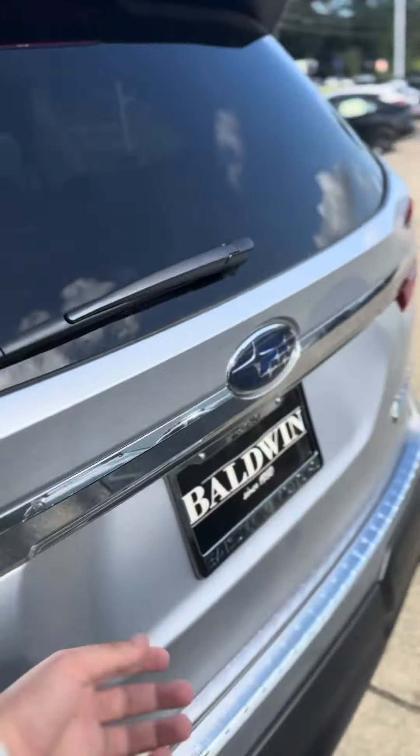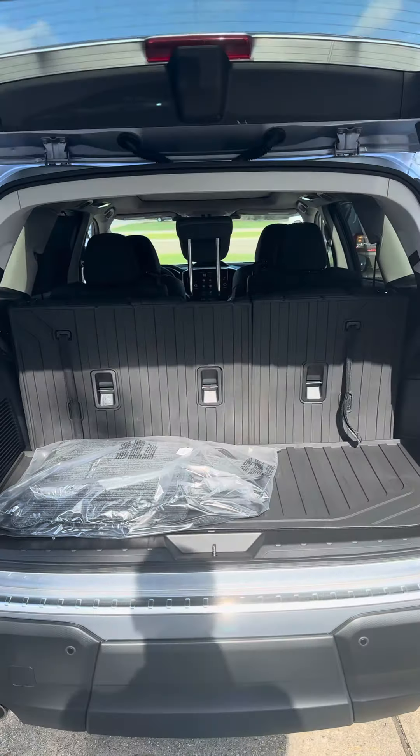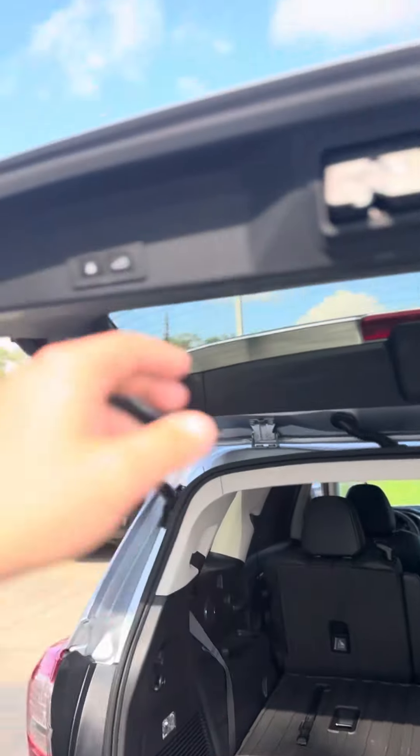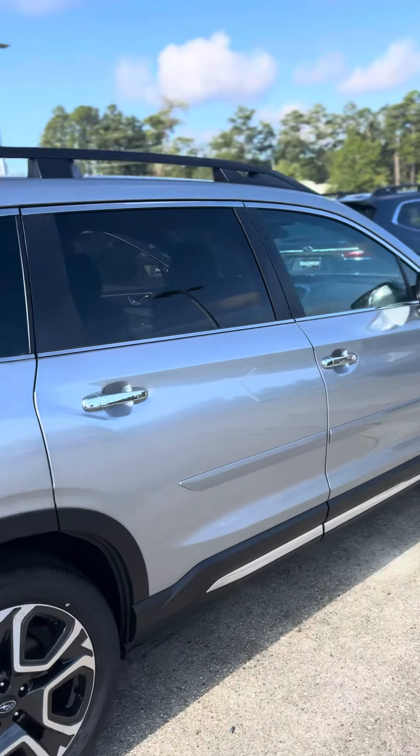I'll show you the cargo space, and if you were to put the third row down, that would be your space. If you have any questions, just let me know and I will be more than happy to help.